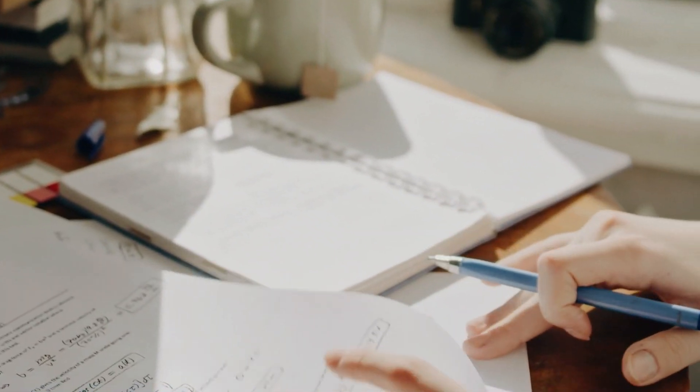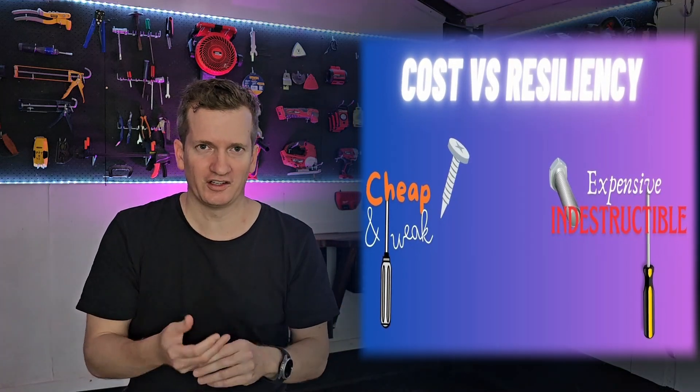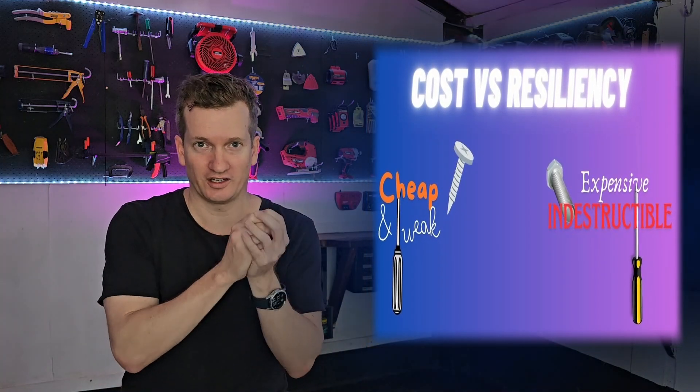Well, that is what I thought until I actually decided to do a little bit of research into this. It turns out that there actually is a very good reason as for why there are such a wide variety of different screwdriver bits to choose from. In the majority of cases, it comes down to manufacturing cost, or cost versus the likelihood that the screw or the screwdriver bit is going to get damaged.